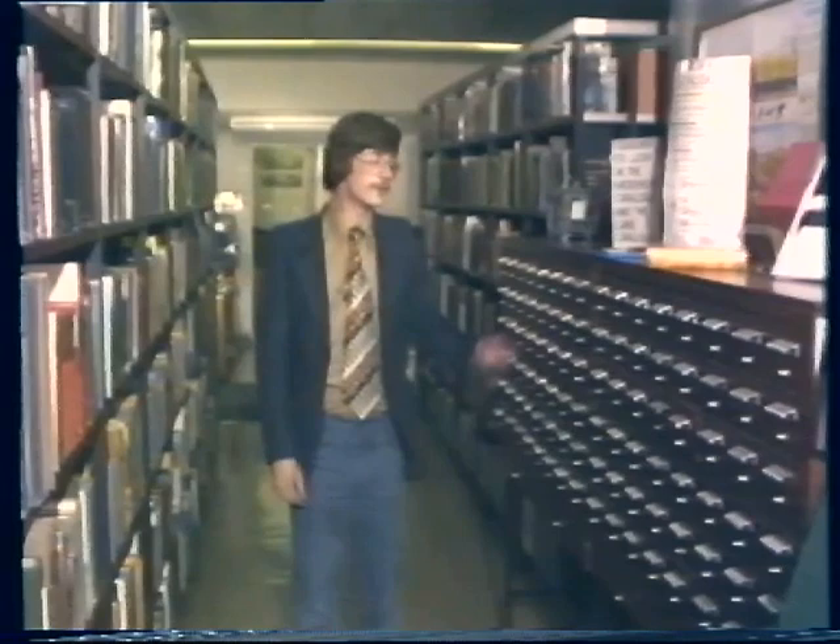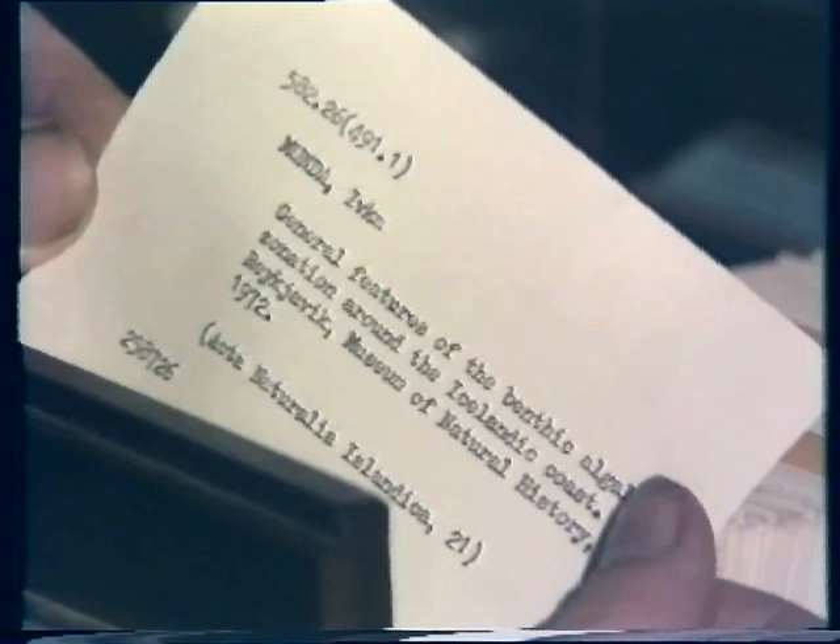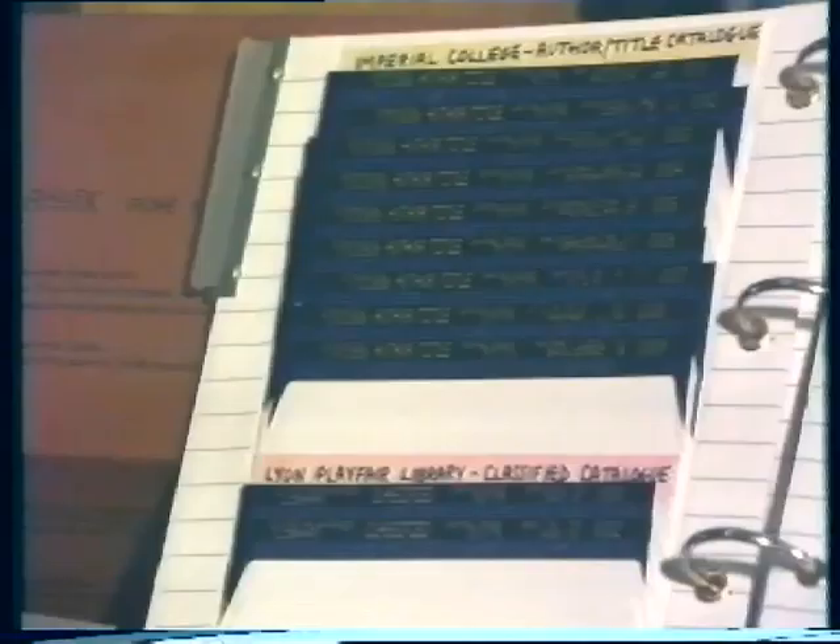But if you require a particular book, then you must use another part of the index here. On these cards, the following details are listed: the author, the title, publishers, and date of publication, the accession number, and the decimal classification. But all the information stored in this index system is gradually being transferred to microfiche film, like these.